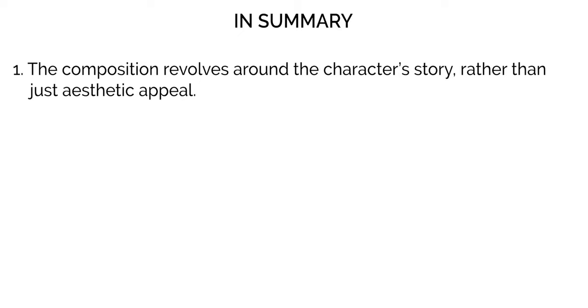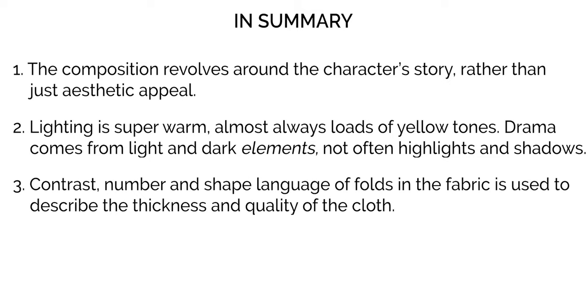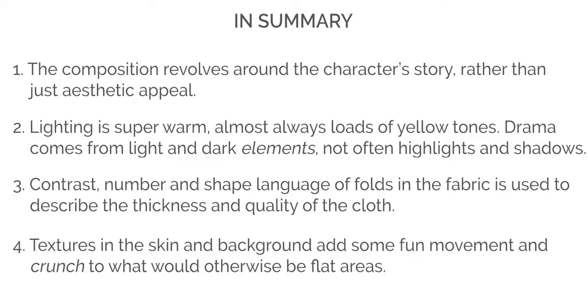To sum up part one of this video, here are four key characteristics to JC Leyendecker's art. Number one: the composition is centered around storytelling, including aspects like the silhouette, posing, the position of the character in the scene, and even the direction of their gaze. Two: while Joe uses a lot of warm lighting, the majority of the drama comes from the contrast between light and dark elements in the scene, rather than from contrast between highlights and shadows. Three: he uses the contrast and shape language of folds in clothing to tell us about the thickness and quality of the fabric. And number four: he paints some really cool texture in the skin and background to add dynamism and flair to the characters.